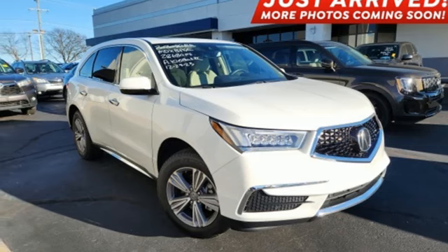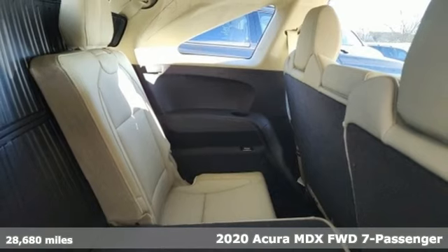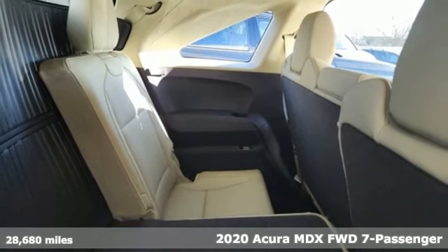It's a 2020 Acura MDX. Luxury. Performance. Acura. It comes with great features you'll love.